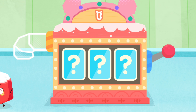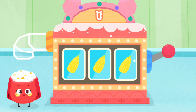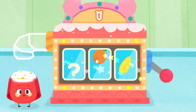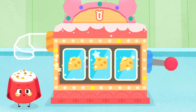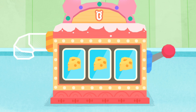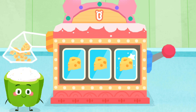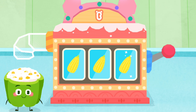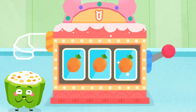Guess which ingredient is coming. Tasty corns. Wow, carrots. Yeah, my favorite, cheese cubes. Tasty corns. Wow, carrots.